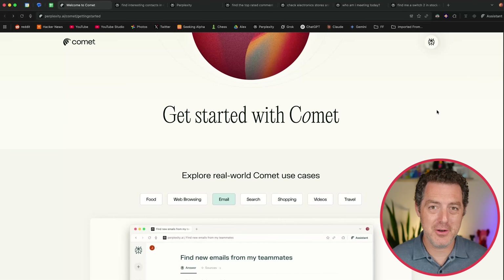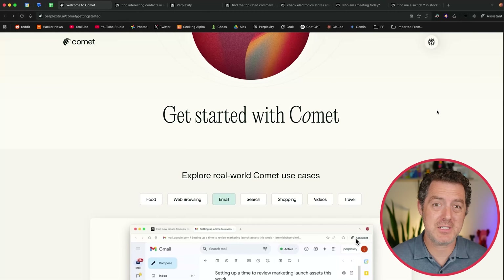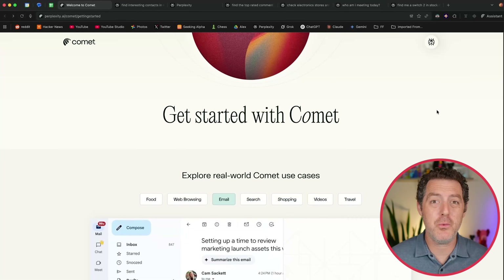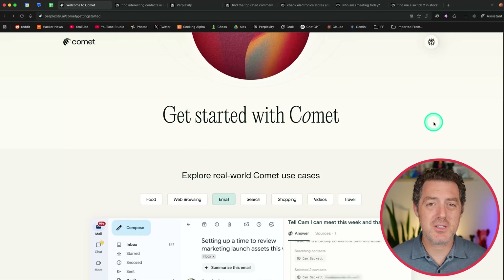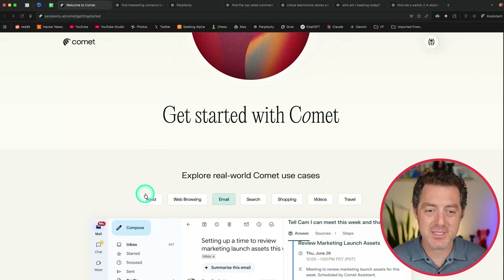The first thing I noticed before I even got into any of the AI features was it is lightning fast — surprisingly fast — especially because it's a fork of Chrome, and it feels much faster than Chrome, just the speed at which webpages load. But of course, it's all about AI. And if you go to their getting started page, you can see a lot of the different use cases that they show off.